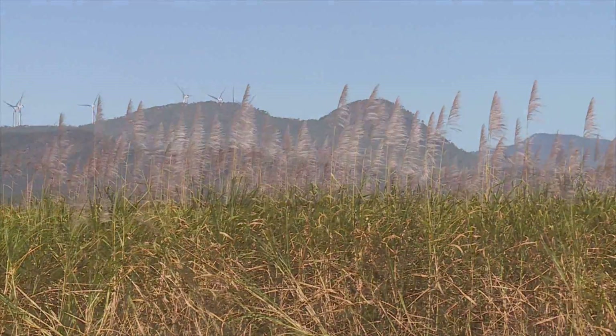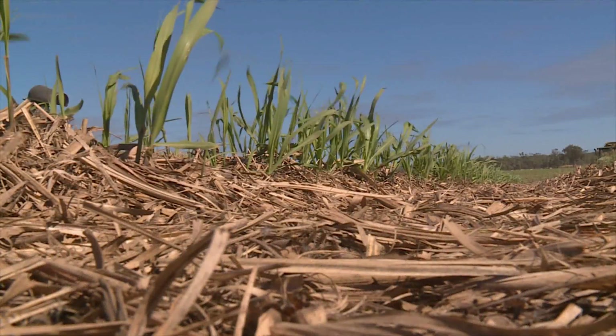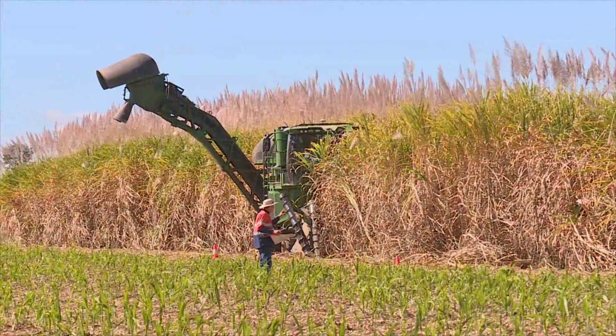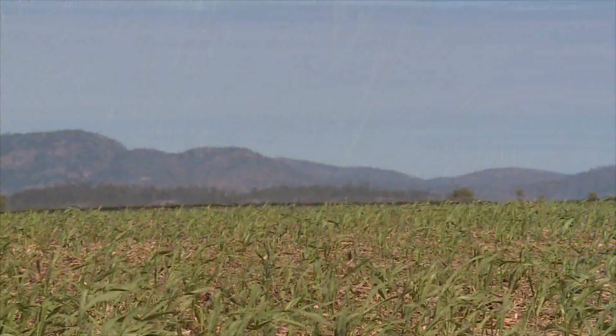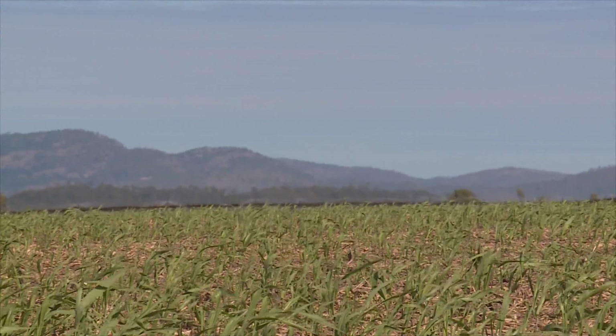SRA's plant breeding work is all about producing disease resistant varieties that are productive and suited to the soils and climate of a particular growing region. Two successful sugar cane varieties, KQ228 and Q208, make up 80% of the existing Tableland crop.